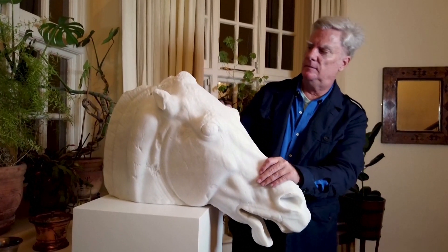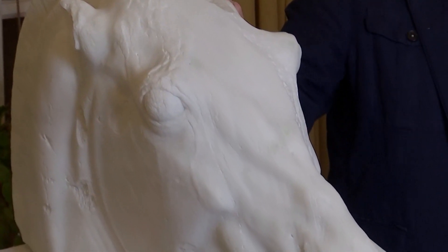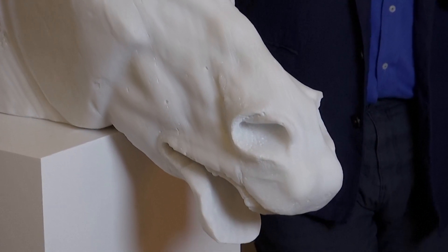The new Selene horse is now on display at the Freud Museum in London and is indistinguishable from the original, according to the IDA.